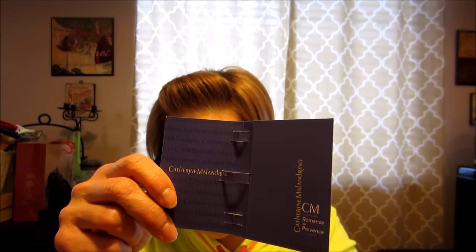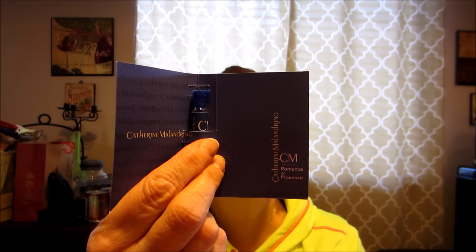Catherine Malandrino — Romance de Provence. A sample — it just fell in the box. It says 0.06 fluid ounces. Ooh, I like this. It reminds me of something I already have. I don't know what it reminds me of, but I like it a lot. Catherine Malandrino Romance de Provence — I don't know what that means; I don't know French.